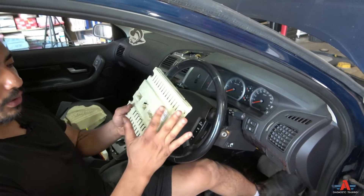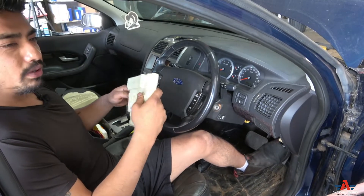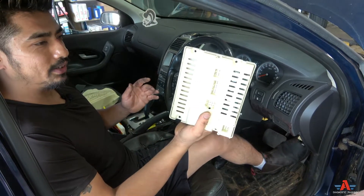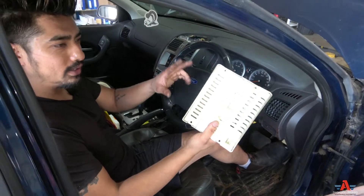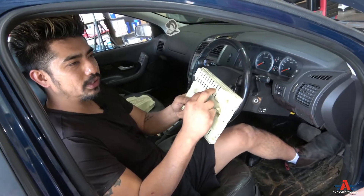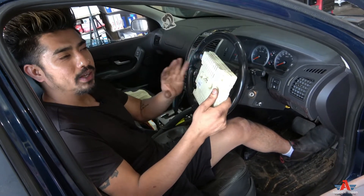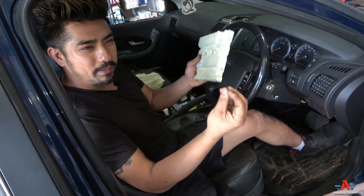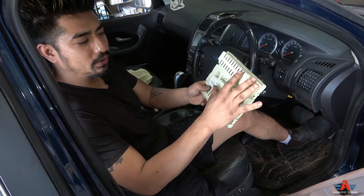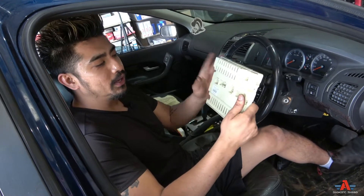There are a couple of plugs that are a little difficult to access, but manageable with basic mechanical knowledge. After fitting the replacement BCM, you need to program the immobilizer. A mid-range scan tool in the $800–$1200 range is sufficient — nothing too fancy. On some models like BA and BF, you need two keys to program it; AU should be fine with one key.